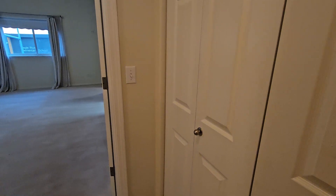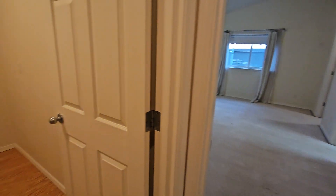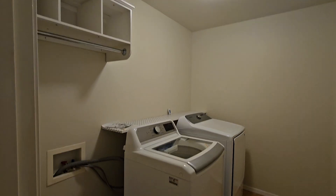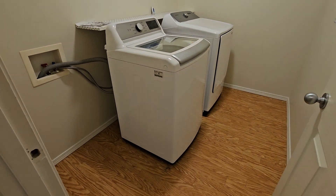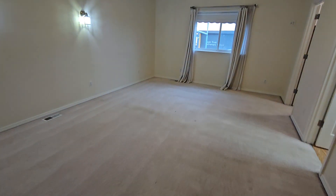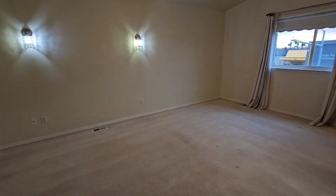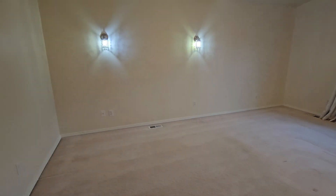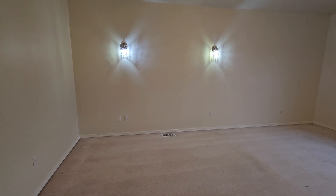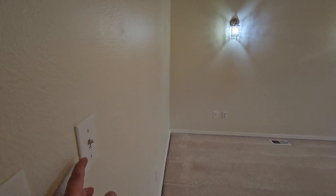We've got a huge storage closet and a mega linen closet. Here's our enormous laundry room — really nice to have a place to set the laundry basket that's not on top of the washer or dryer. Big master bedroom; I know the fisheye lens makes it a little difficult to tell, but this is a big room. These lights are set up right over where the headboard would normally sit, so they'd serve as reading lights, with a switch right here.